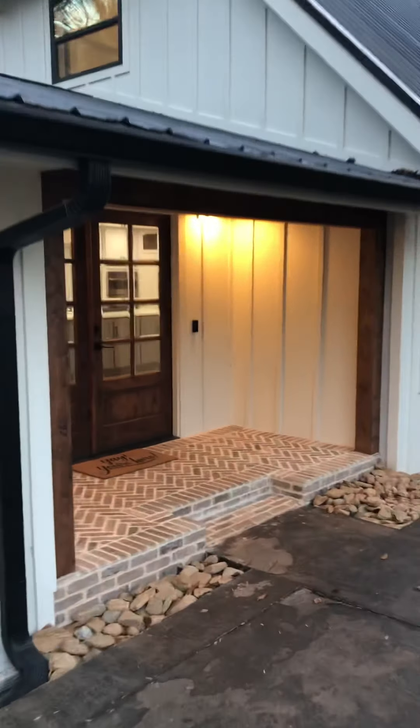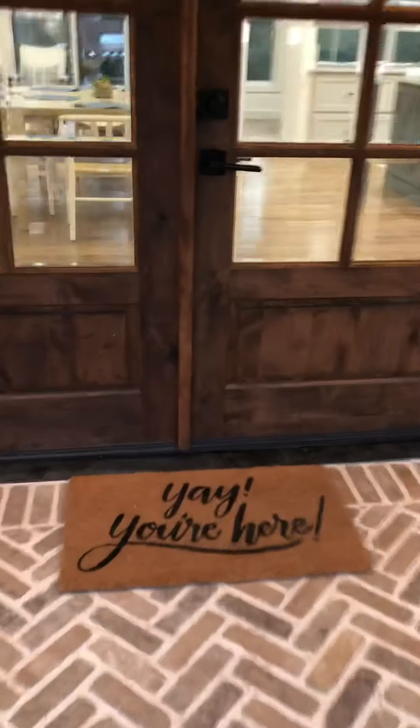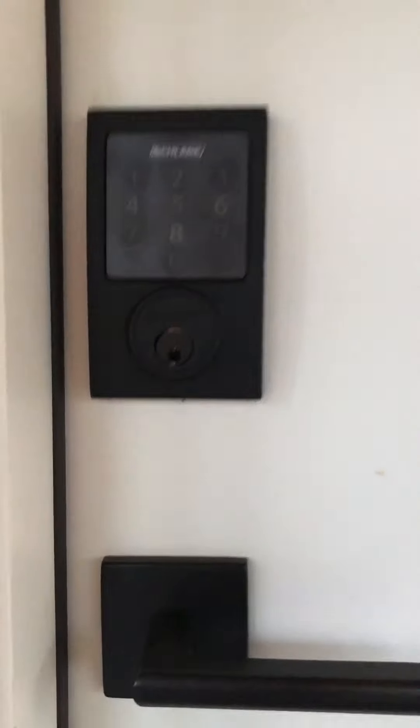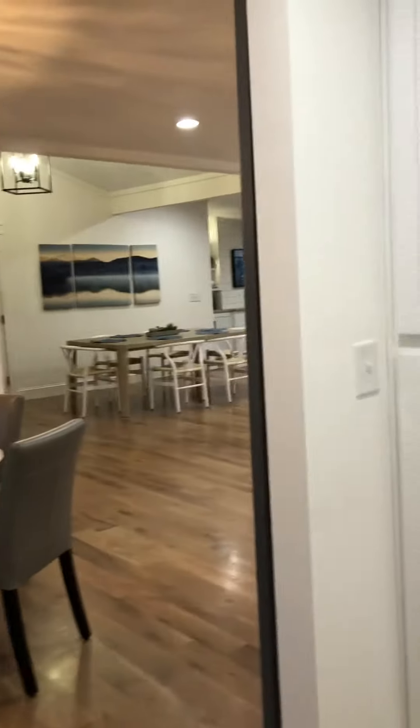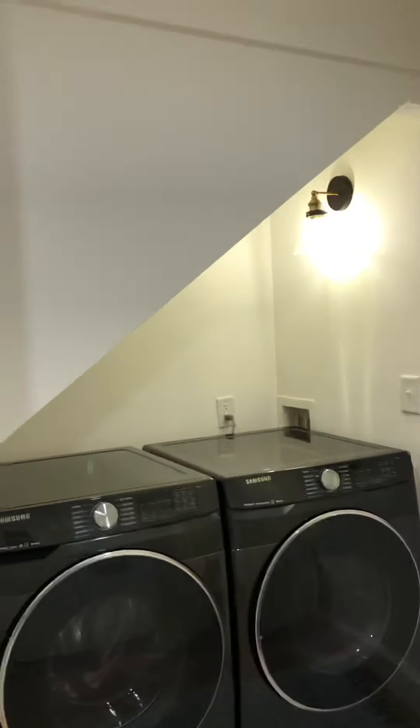Welcome to Lakeview Landing! I'm going to give you guys a little virtual tour here. You're not going to go through those double doors — you're going to walk past those to enter, and you will come over here and put in the key code that we will send to you, which brings you into the mud room.